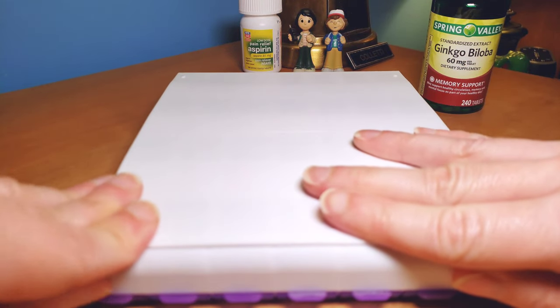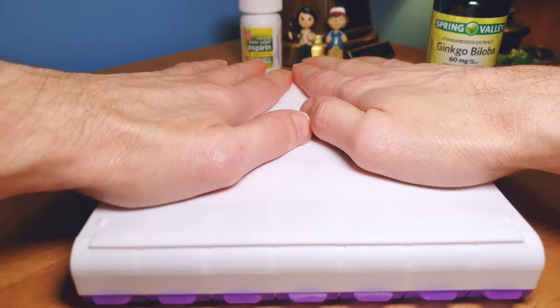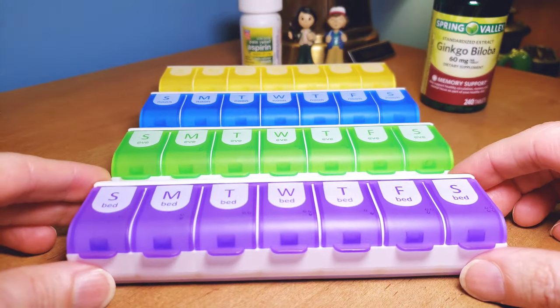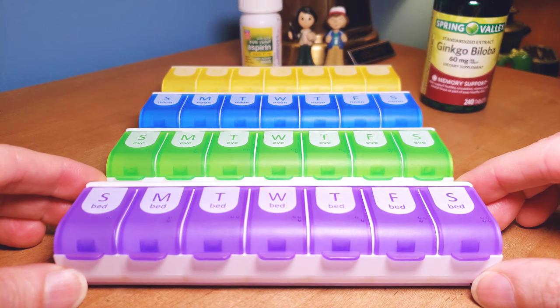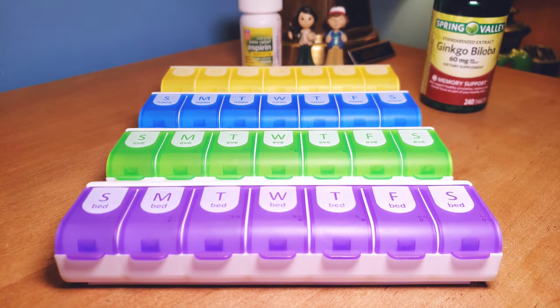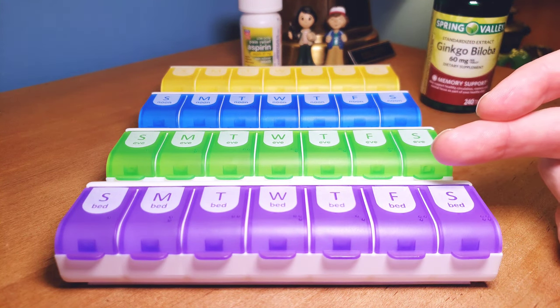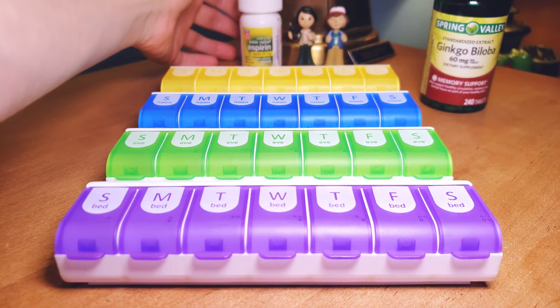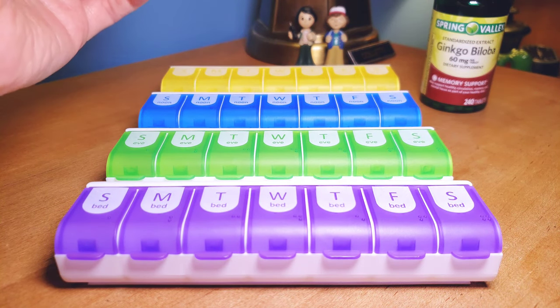When you're helping out your loved ones — senior citizens, stroke victims — the pills are very important. My father, for example, has to take 11 pills a day, although I've been trying to cut that down. This will help organize it so he knows which pills go on which day. For example, you might have baby aspirin — 81 milligrams, also known as a blood thinner.